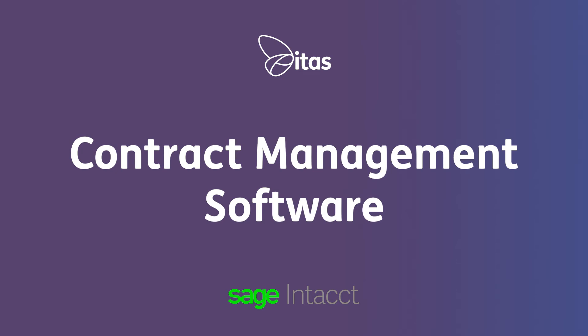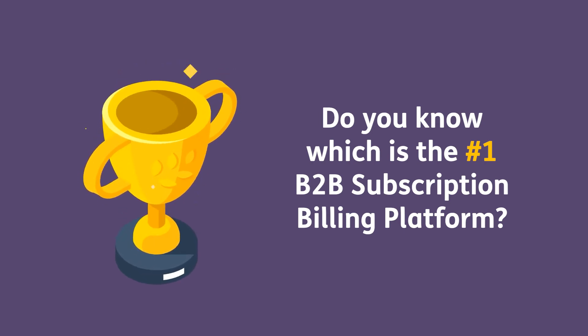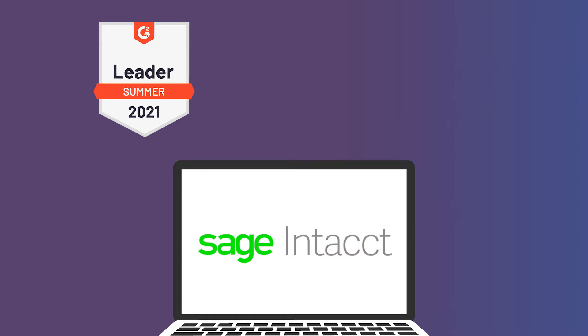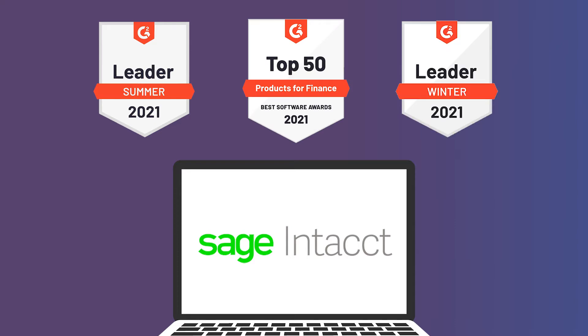Sage Intacct Contract Management Software. Do you know which is the number one B2B subscription billing platform? Sage Intacct has been rated the leading subscription and management platform by your peers on G2, and more than once too.